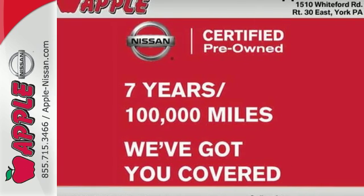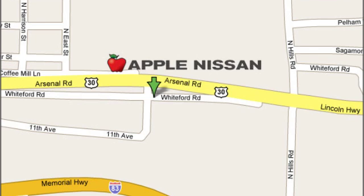Stop in and check it out before it's gone. Apple Nissan offers a great selection, exceptional service, and the value you expect. We are conveniently located at 1510 Whiteford Road in York, Pennsylvania.